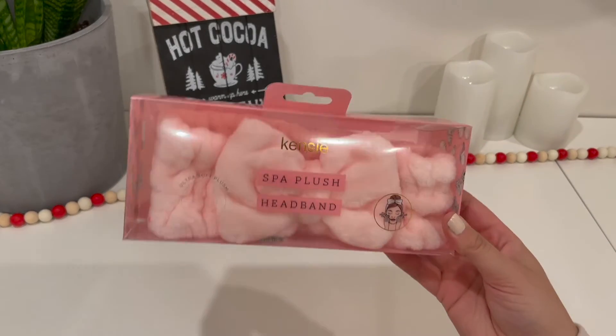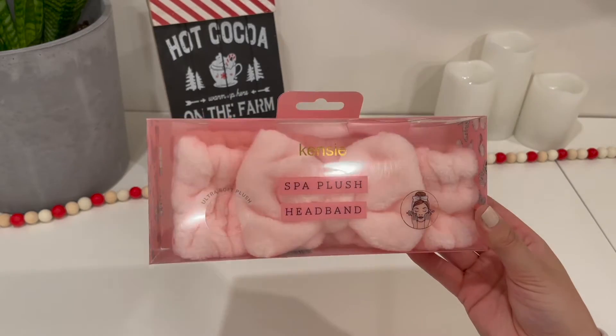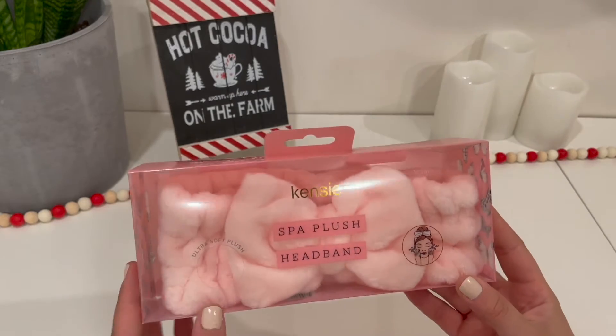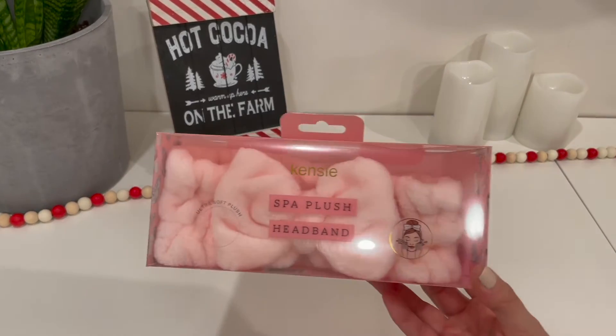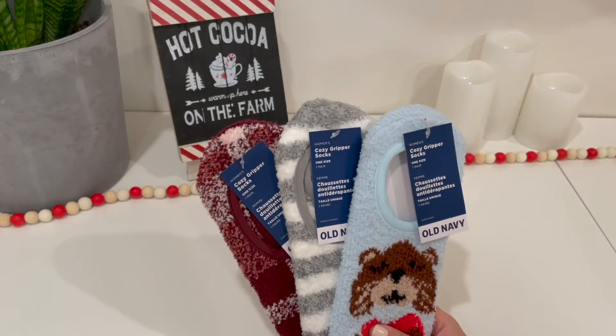The next idea — I thought this was super cute — it's a headband for when you do face masks and stuff. It's so soft and I love it because it's pink. It's for my sister, and I can't get over the big giant bow in the middle. I took the price off, but I believe it was only $6 at Winners, which is a really nice deal.